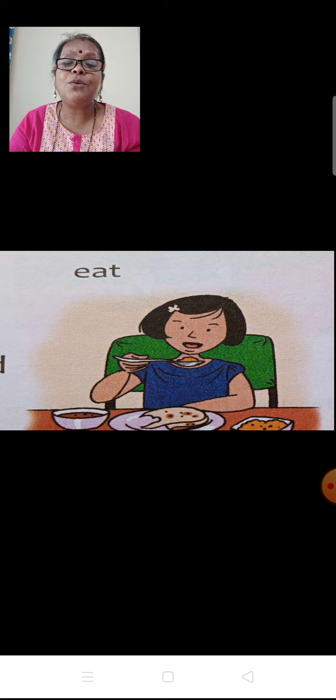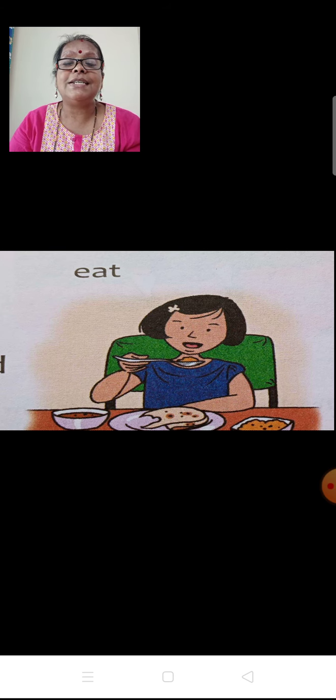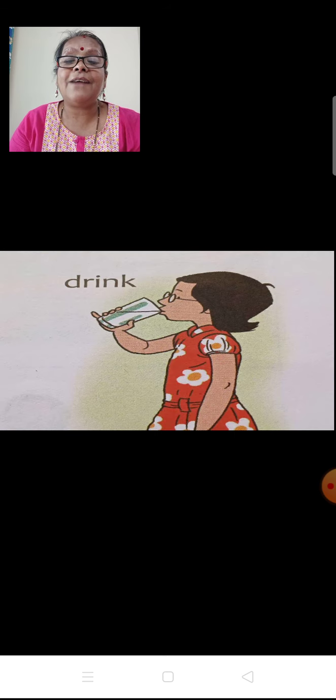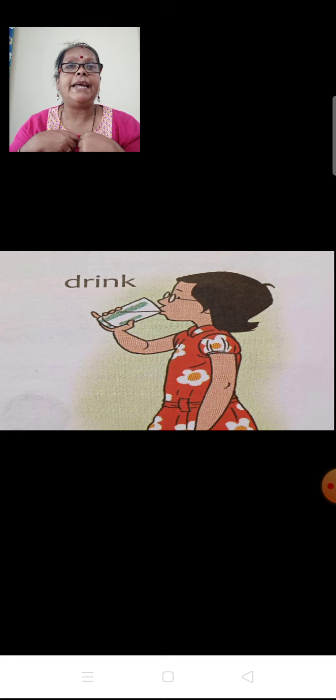After that, this girl is having her breakfast — I suppose it is chapati or something with some gravy, sabji. She is having breakfast sitting at the dining table and enjoying it. Then after that, she is drinking water. When you are having your meal or lunch, in between you are not supposed to drink water. Only after you complete eating, then only you can drink water.